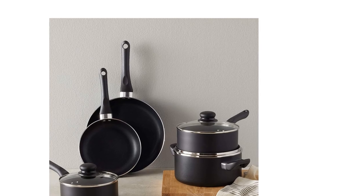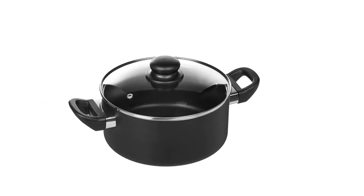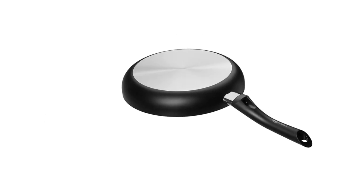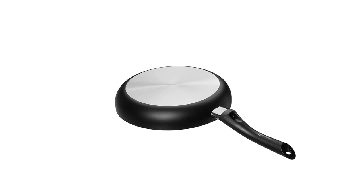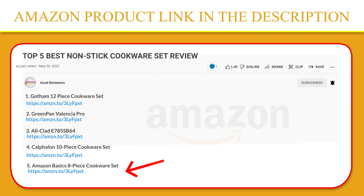The cookware set features a nonstick coating which allows for lower fat cooking, less stuck-on food, and easier cleanup. The pan handles are designed to stay cool during use while also promoting a firm, comfortable hold. If you like this product, please click the link in the video description for a better price and the original product.